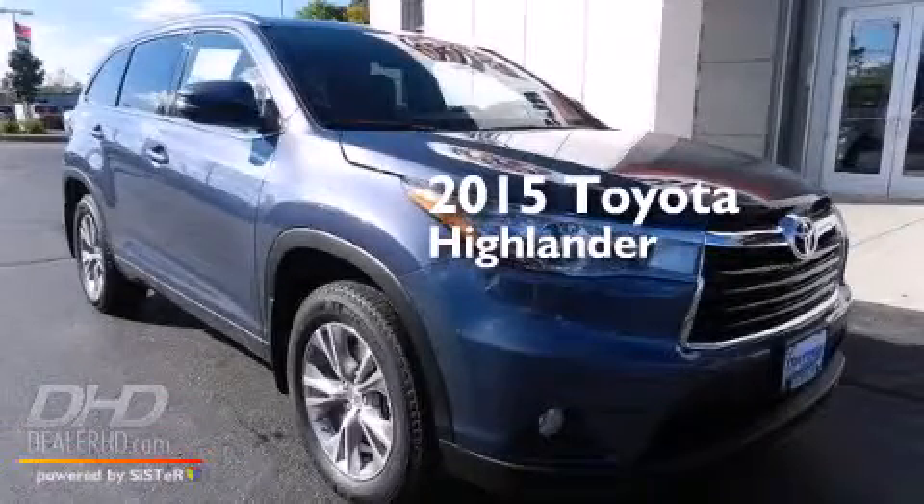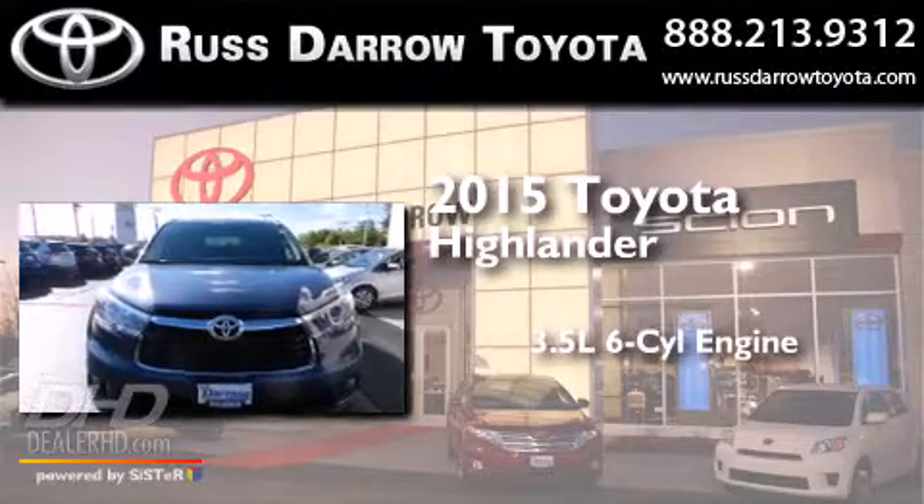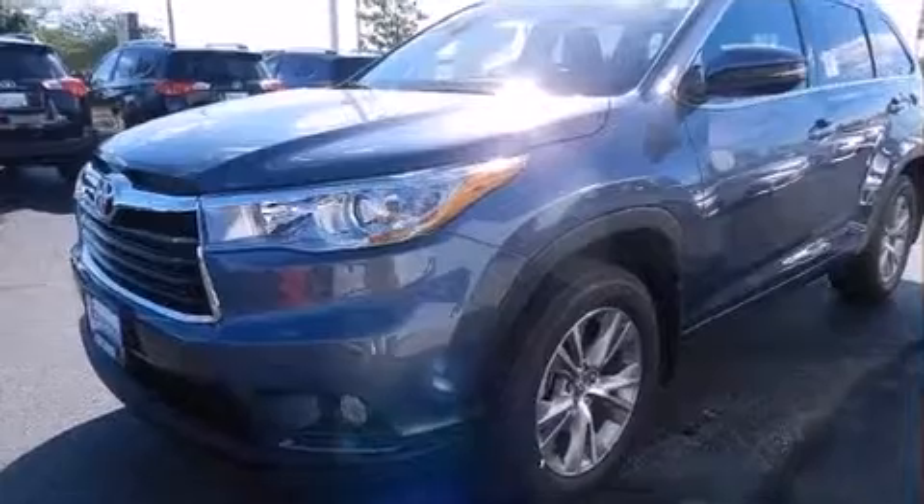This is a brand new 2015 Toyota Highlander. It has a 3.5-liter six-cylinder engine, an automatic transmission, and all-wheel drive.